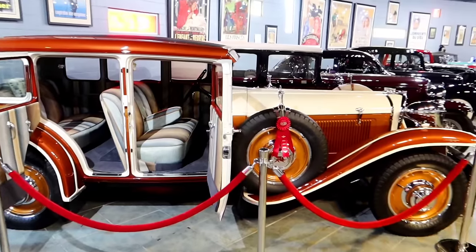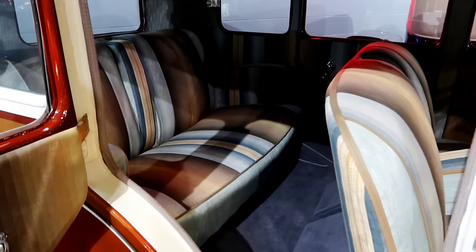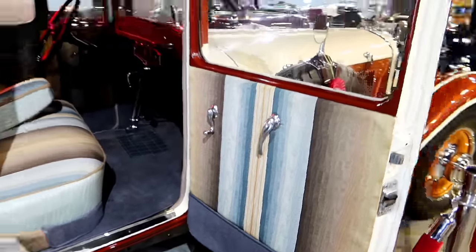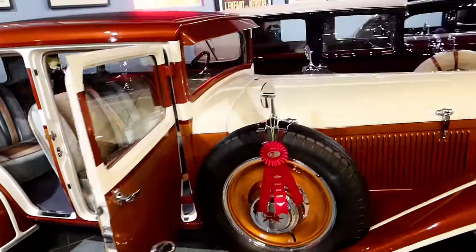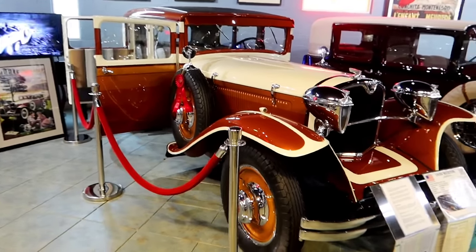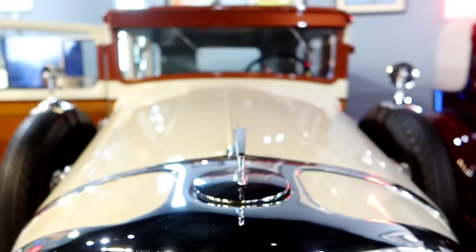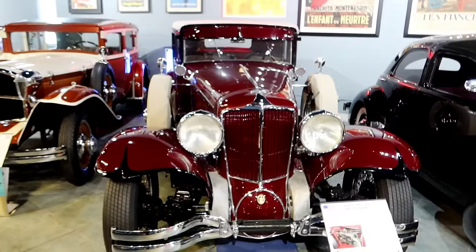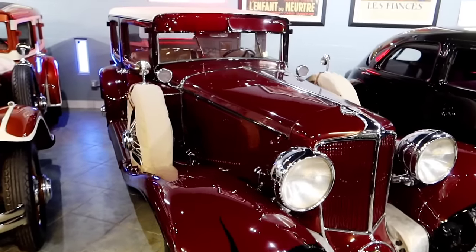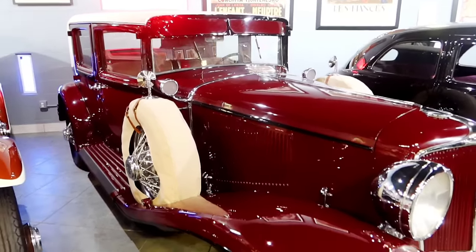Look at the interior — interesting choice. Talk about a luxury car. That is a beauty — 1929 Ruxton. A 1929 Cord Brougham. I should have known better — I was just at the Automobile Museum where the Cord factory was. Should have recognized this.